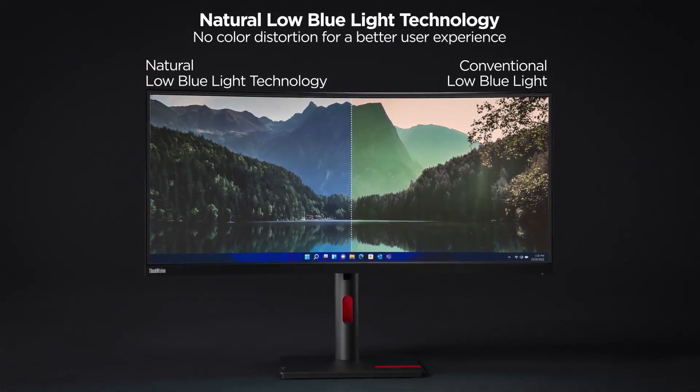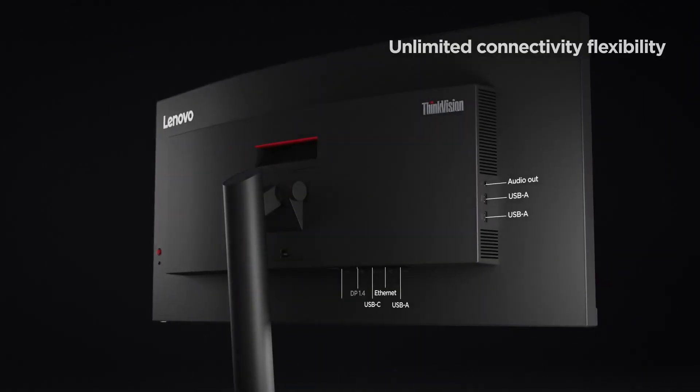Lenovo's website is where you can buy the item directly for $2,999.